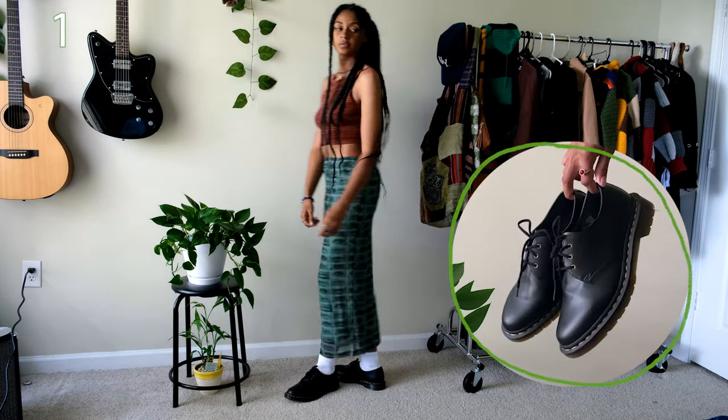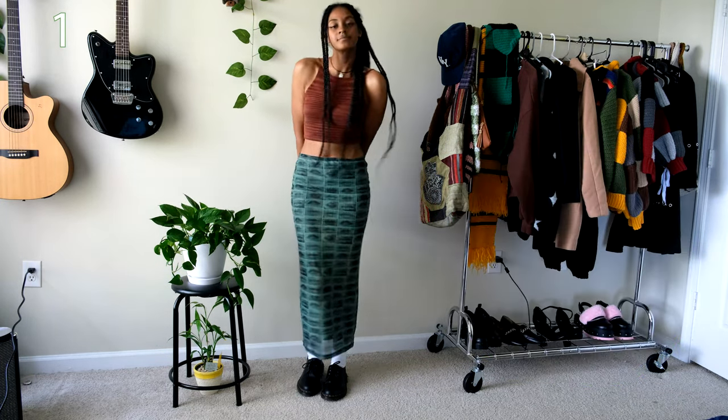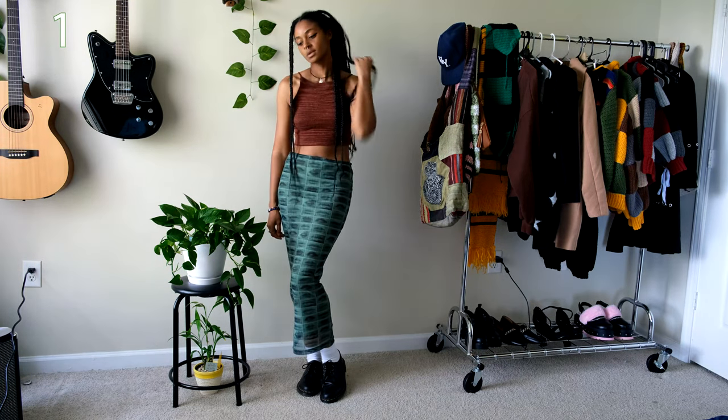I also paired my Doc Martens loafers with this outfit making it perfect for summer. But wear thick socks with these shoes or your skin on your ankles will peel off — this is coming from experience.